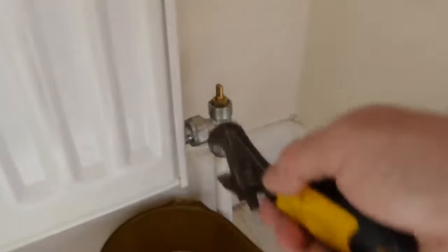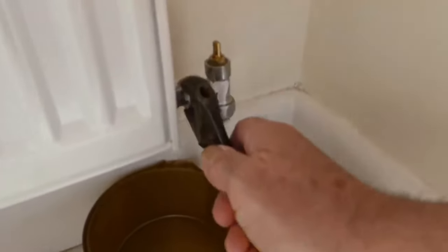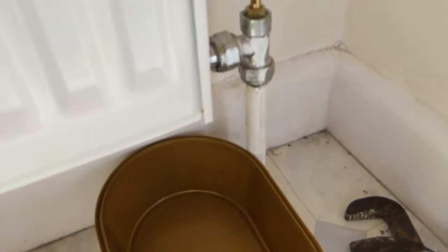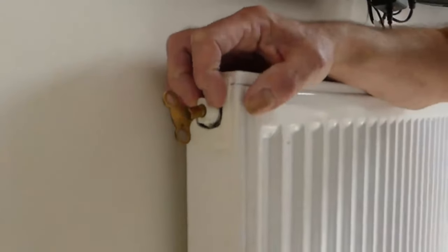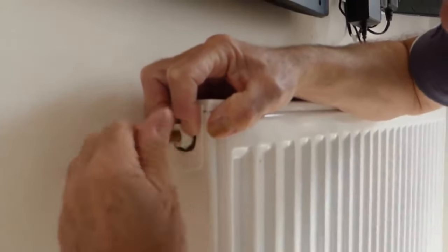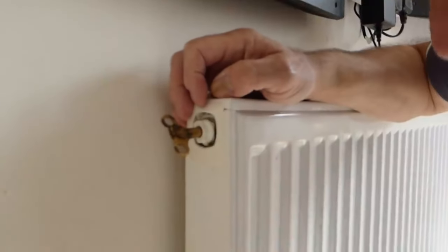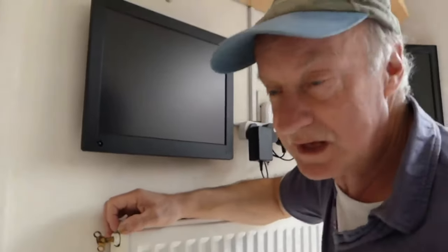Once it's moved by a turn, you can release the grips and just undo it by hand. When you first loosen it, nothing much will come out — just the odd drip — because you need air to enter the top of the radiator first. Move to the top of the radiator and open the air cock to let air in, which will allow the water to run out. Wait with a receptacle at the bottom by the valve to catch the water as it drains. When it's all run out, we can undo the other side.